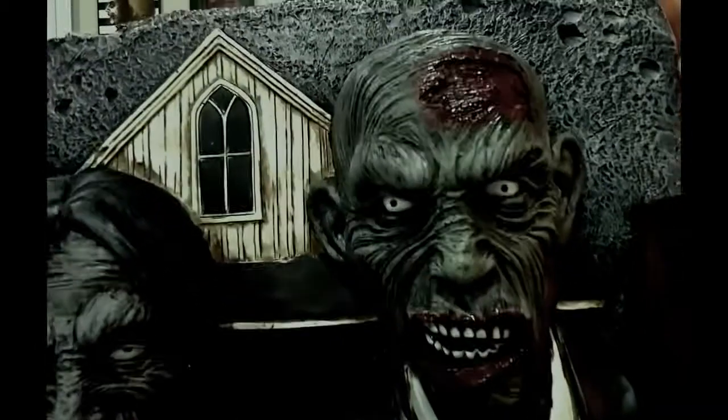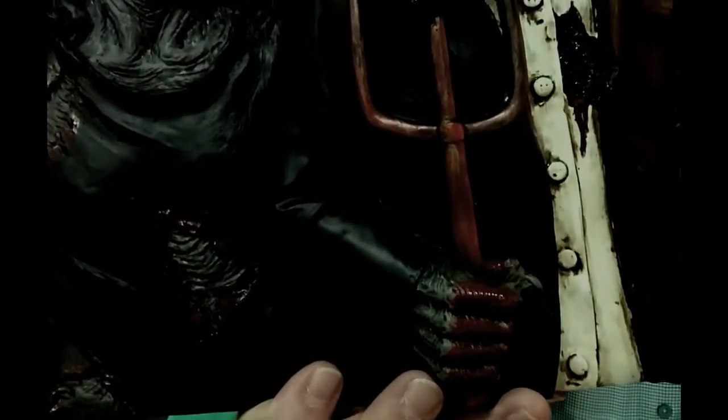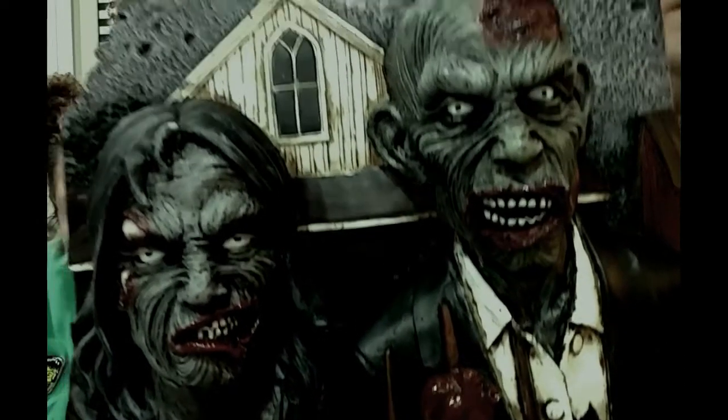This one is a wall plaque — kind of a takeoff on the famous American Gothic painting, but it's a zombie version. The pitchfork has actually got a heart on it — you can see where the heart's been ripped out right there with the pitchfork. It's a 3D type wall plaque with really good detail. This also came from Design Toscano during their clearance sale. You guys should go check them out.